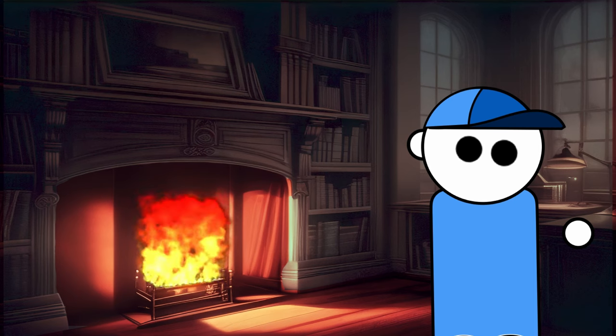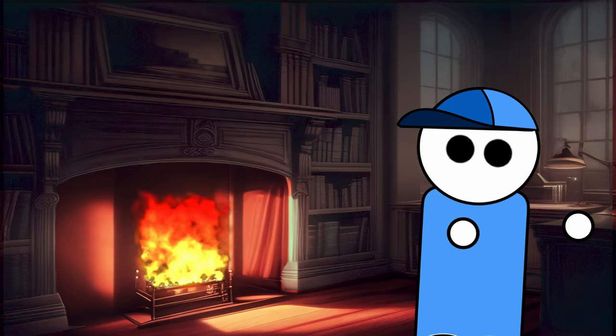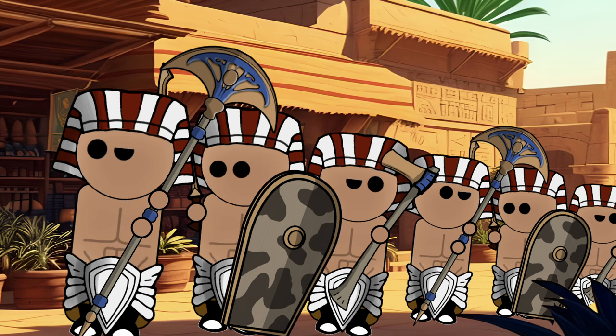The ceremonial significance of the fan axe is further emphasised by its ornate and intricate design. The attention to detail, coupled with the use of precious materials, suggests that this weapon held a special place in religious or ritualistic practices. It might have been used in processions, religious ceremonies, or other symbolic events where its fantastical appearance could make a powerful impression, serving a more symbolic than functional role.